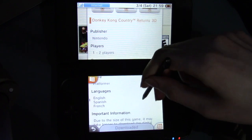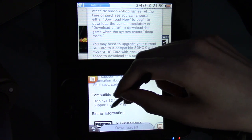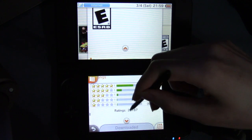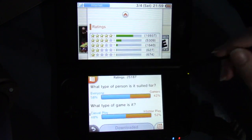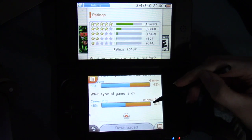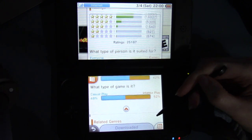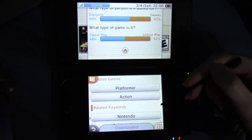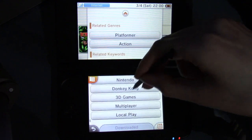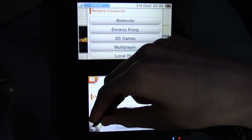Select the original mode to play the game with the same rules and settings as the Wii version, or try the new mode that gives you an additional heart as well as new items to help you recover Donkey Kong's stolen banana hoard. In screenshots, top screen has gameplay, bottom screen has count of bananas, balloons for lives, banana coins, puzzle pieces, and the Kong letters. Donkey Kong Country Returns 3D — publisher Nintendo, one to two players so you could do local play. Genre: platformer. Languages: English, Spanish, French. Related keywords: Nintendo, Donkey Kong, 3D games, multiplayer, local play. Copyright 2010 through 2013 Nintendo.